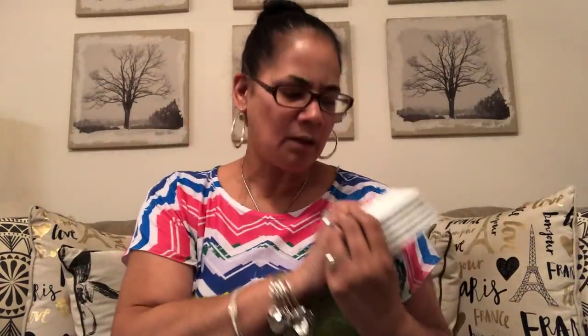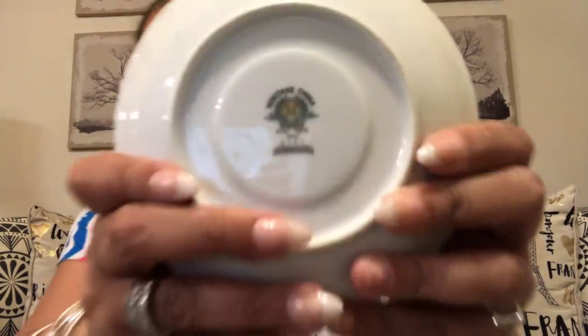Y'all, this is Noritake China, made in Japan. It's called Linwood. It's like a silvery grape with leaves on it — ain't that pretty? It's really pretty. These are saucers. They only had two cups, but I was like, I don't need them. I'm just gonna put these down at the booth — six saucers and I paid 99 cents.